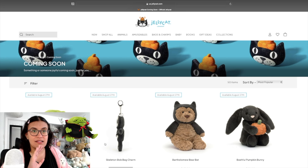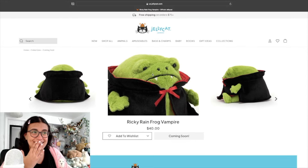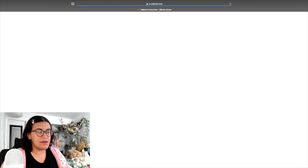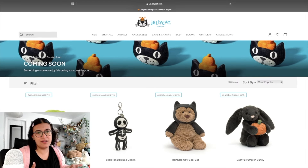I cannot explain how obsessed I am with this vampire Ricky Rain Frog. Can we talk about his little teeth? He is so stinking cute, that cape is adorable. $40 is a little steep — that's the only thing I don't like about the new Ricky Rain Frogs. I already have an OG Ricky Rain Frog and sometimes I just want the accessories without paying for an entirely new one.